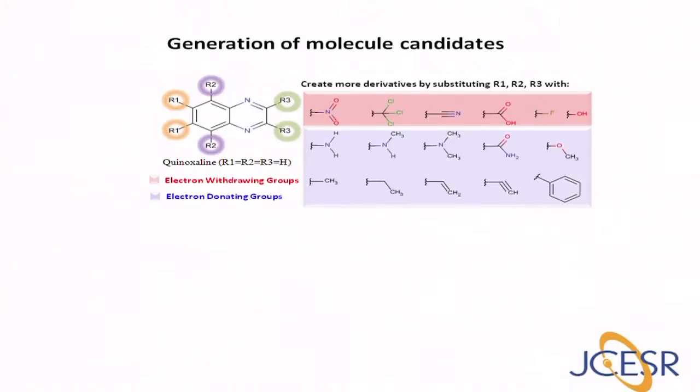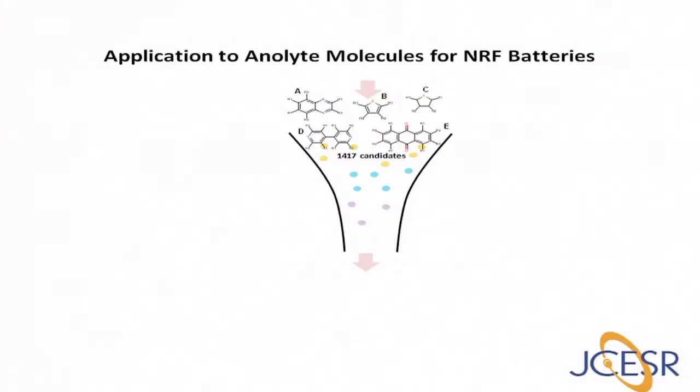Either one or multiple positions can be substituted at a time. With this method, thousands of candidates can be generated and will be subject to computational screening as shown in the previous scheme. As an illustration of the down-select process, we have here about 1,400 candidates. These are derivatives of quinoxylene, thiophen, thion, bipyridine, and anthroquinone. And we show how we down-select those candidates from the three properties we mentioned in our previous scheme.